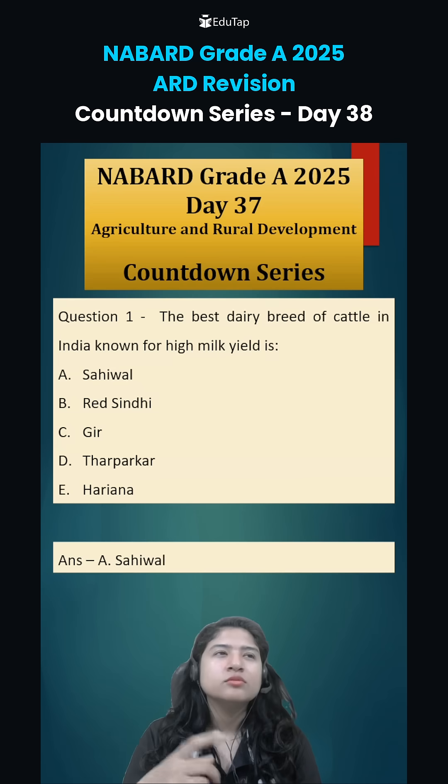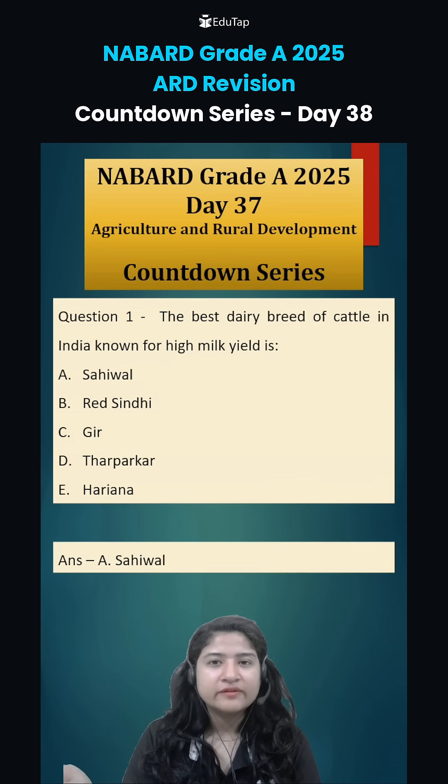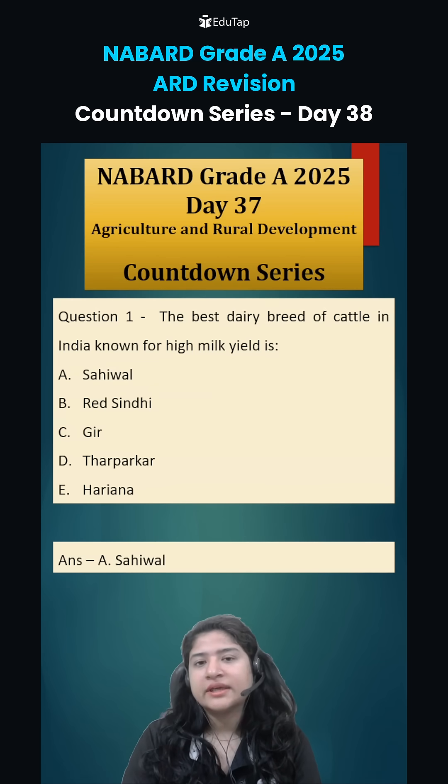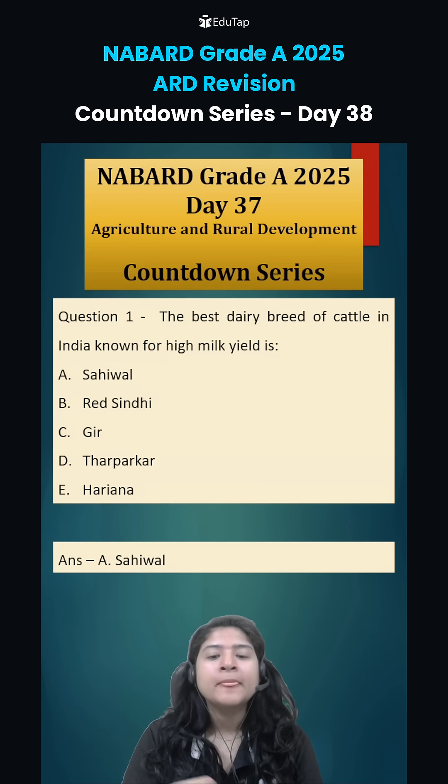Sahiwal produces up to 2,200 to 2,500 kg of milk per lactation, and some elite animals can even go up to 3,000 kg of milk production. So option number A is the correct answer.